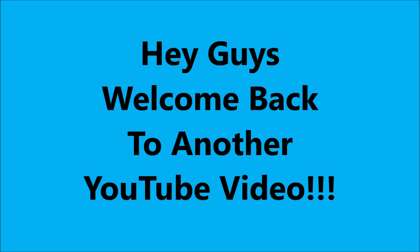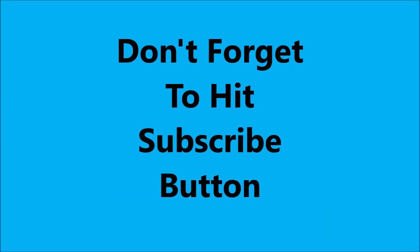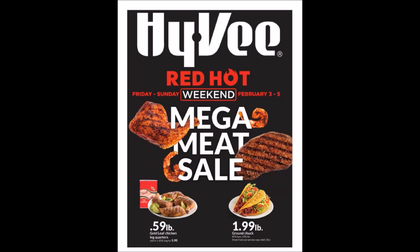Hey guys, welcome to another YouTube video. Don't forget to hit that subscribe button. So Hy-Vee has a Red Hot Mega Meat Sale.